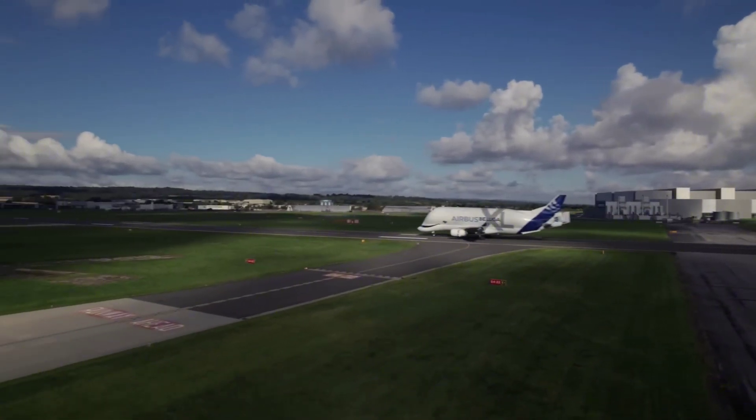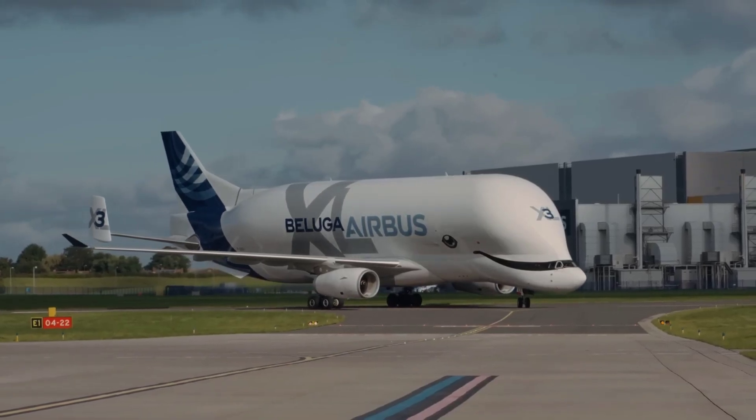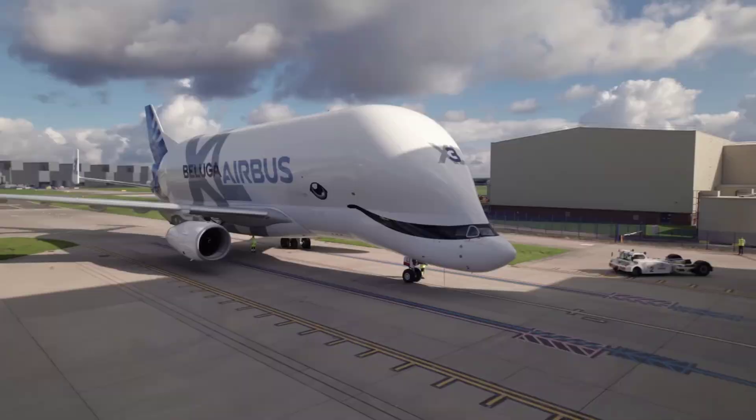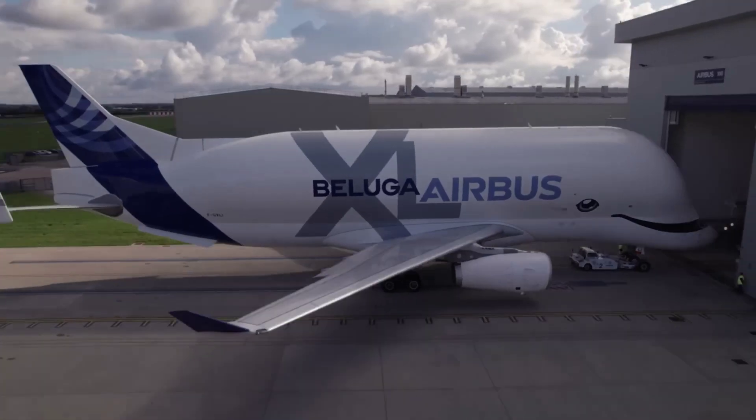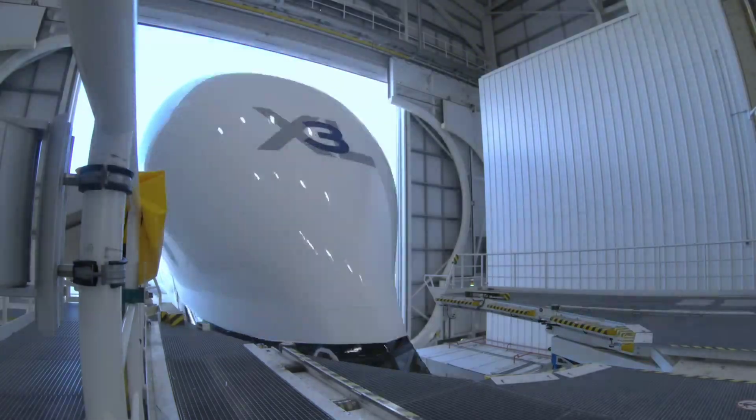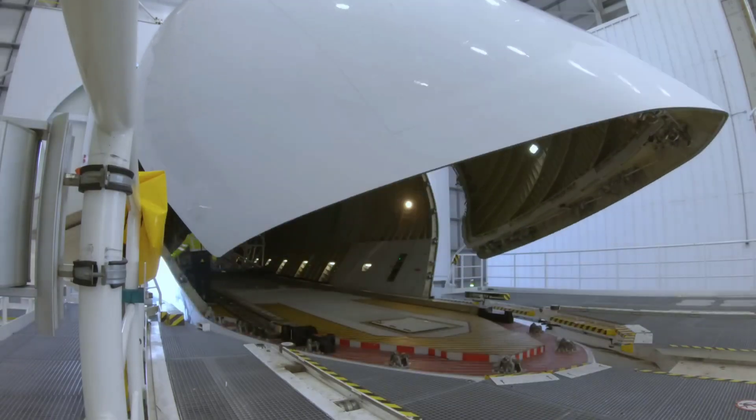You won't see the Beluga XL at your local airport. It mostly flies between Airbus's manufacturing plants in Europe — places like Toulouse, Hamburg, Broughton, and Getafe. Each Beluga XL makes multiple trips a week.